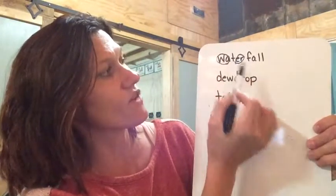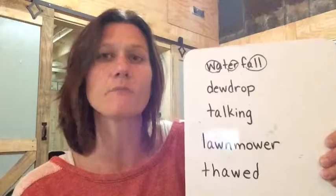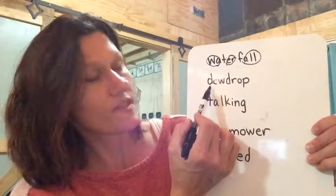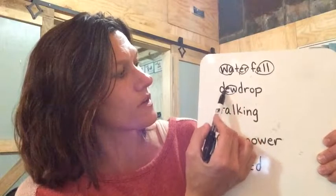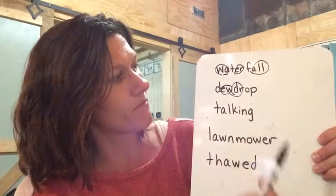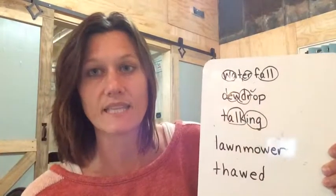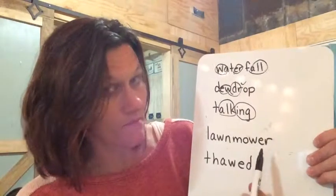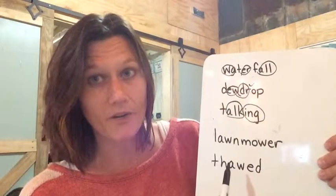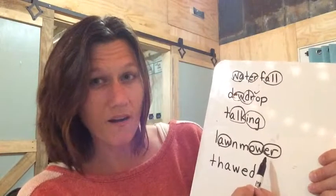All right, let's look at these words together. Ready? The first word is waterfall, and the first thing I see is wa in wash, ur in verse, and all in ball. Make any changes you need to on your paper. If you missed something, then mark it. All right, the next one is the word dew drop, and I see the oo in flu, dur in drum, and a short o. Mark anything that you might have missed.